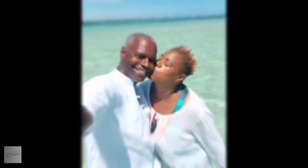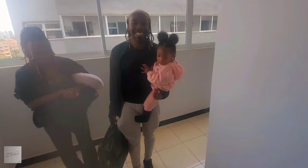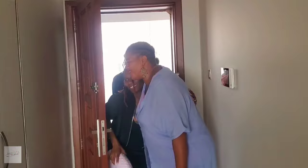Here we go — beautiful family. Welcome to Kenya! Karibu to Kenya! Welcome, welcome. Hi, how are you? Welcome home. This is your new apartment.